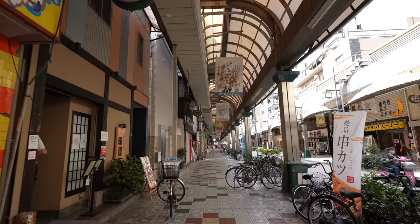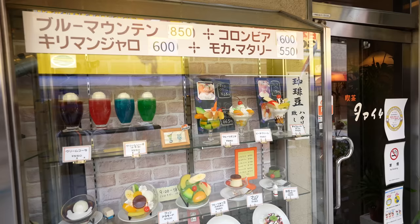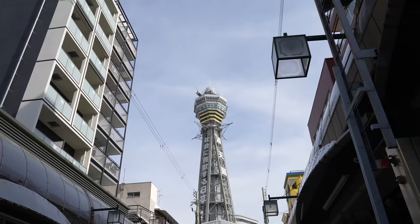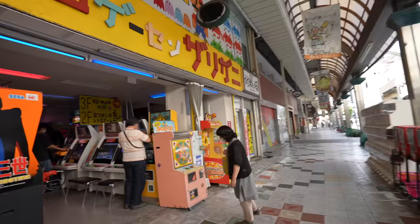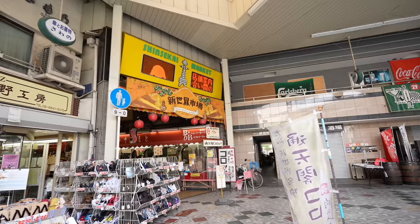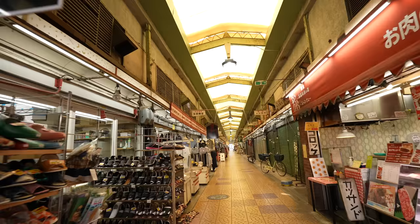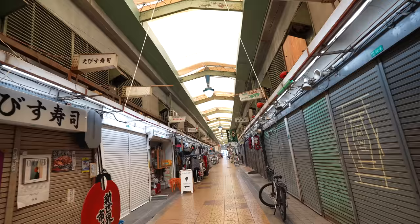Osaka Shinsekai arcade — just keep straight and you will get to Denden Town. It's a really local arcade right behind the Tsutenkaku. Used to be there were many stores, but after the pandemic many restaurants closed. You can take a beautiful photo from this side as well. Now we have more people in the arcade.